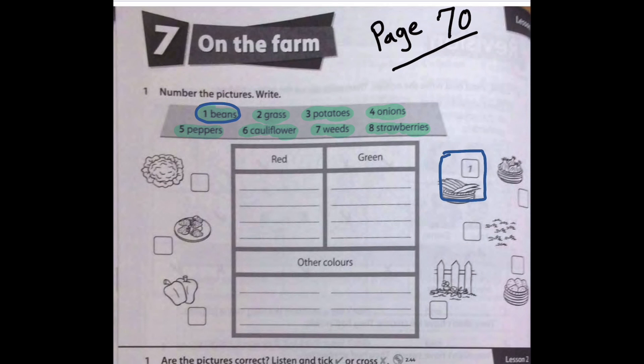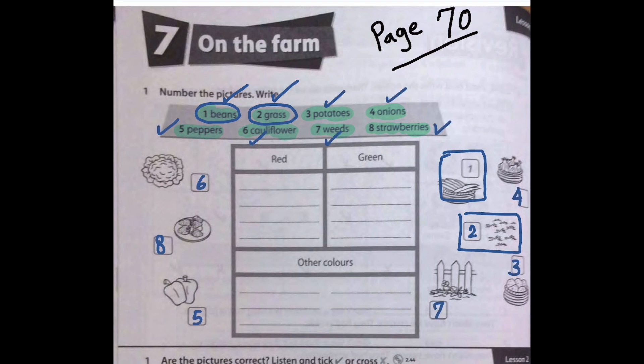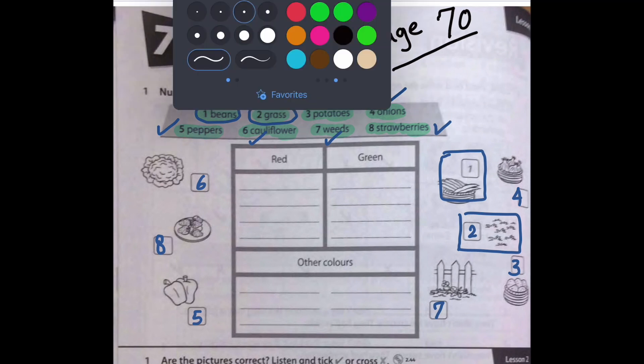Okay, so number two — we've got beans; number two — grass, and here's grass. Moving on to number three — we've got potatoes. And this is how your final answers should look.